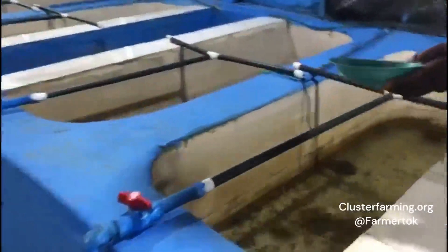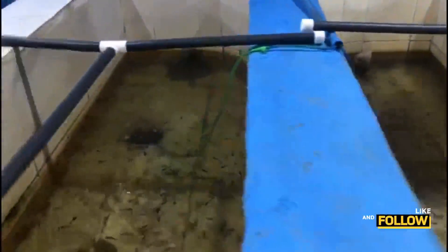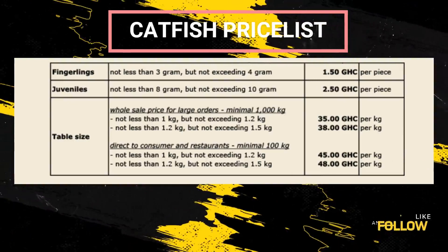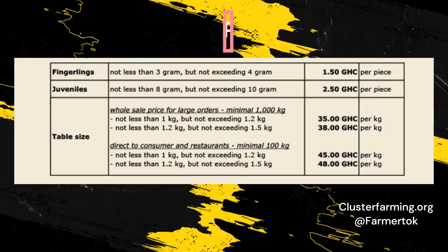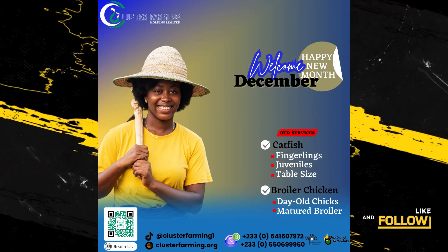The current hatchery capacity is 2 million catfish, and we are expanding this capacity towards the end of 2023. The above-mentioned prices for fingerlings and juveniles are based on a minimum supply of 1,000 pieces. Orders under 1,000 pieces are an additional 10 pesewas apiece. We also sell post-fingerlings and post-juveniles.